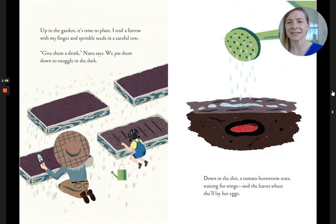Up in the garden, it's time to plant. I trail a furrow with my finger and sprinkle seeds in a careful row. Give them a drink, Nana says. We pat them down to snuggle in the dark. Down in the dirt, a tomato hornworm rests, waiting for wings, and the leaves where she'll lay her eggs.